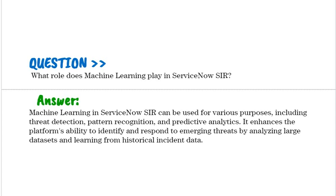Machine learning in ServiceNow SIR can be used for various purposes, including threat detection, pattern recognition, and predictive analytics. It enhances the platform's ability to identify and respond to emerging threats by analyzing large datasets and learning from historical incident data.